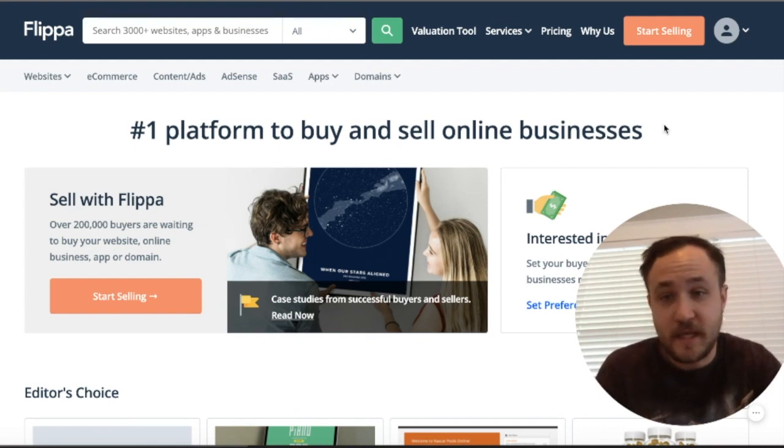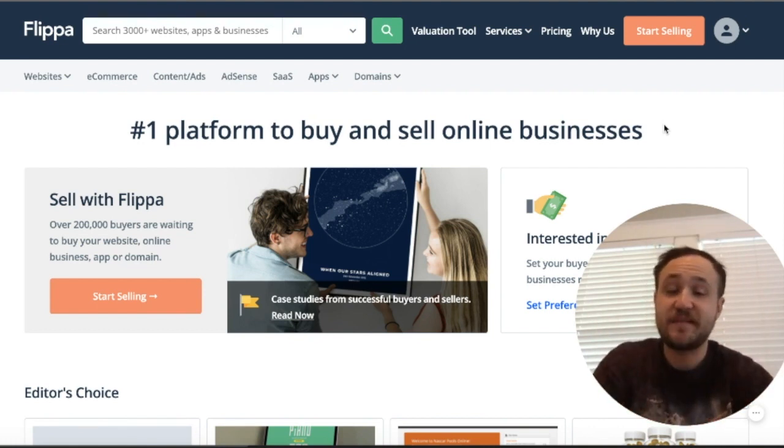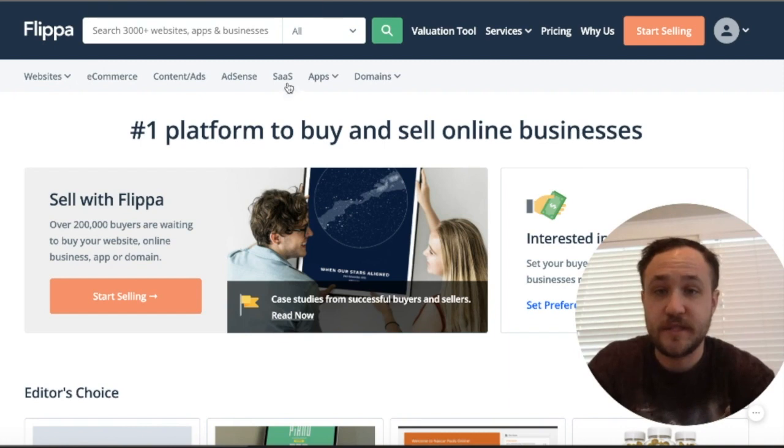When you buy an eCommerce company, your testament is to the marketing and advertising side and creating funnels to sell those products. So I want to go over SaaS, because that is what the hot topic is right now — subscription as a service, if you guys are new to that.